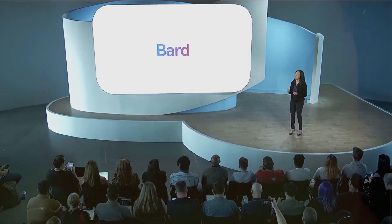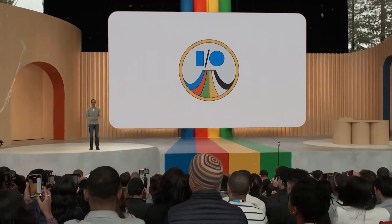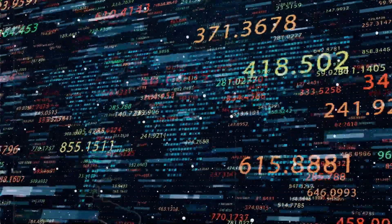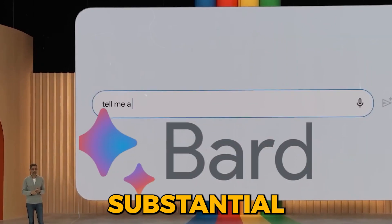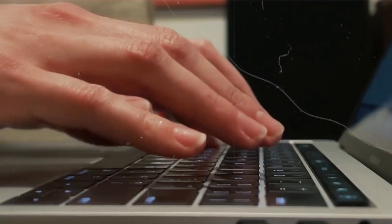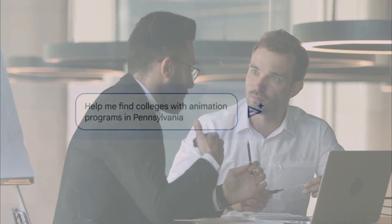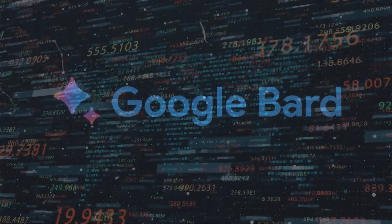BARD's journey represents a fundamental shift in how we interact with AI. It started as an experiment in March, and its website still notes that it may display inaccurate or offensive information that doesn't represent Google's views. However, recent updates demonstrate how Google is striving to incorporate generative AI into its various services. The new features are some of the most substantial changes BARD has undergone since its widespread public release — a step closer to realizing the full potential of generative AI, ensuring efficiency, accuracy, and privacy.